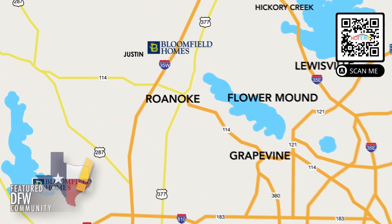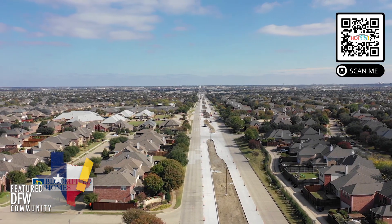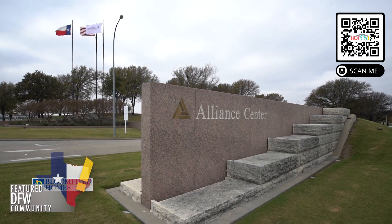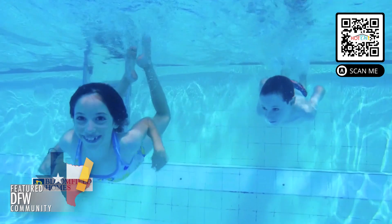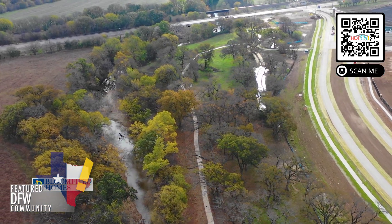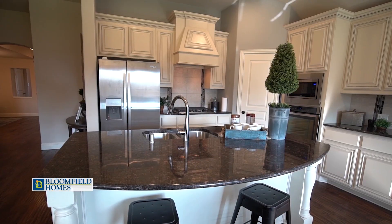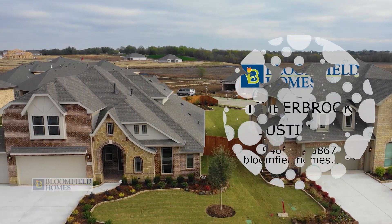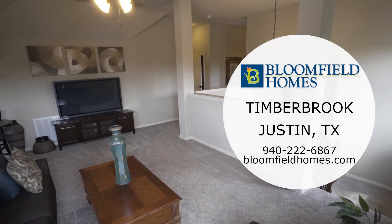Located off FM 156 and 407, Timberbrook residents love their easy access to 114, 35W, and the Alliance Corridor. The current and future amenities of Timberbrook inspire residents to get outside with a pool, connected park, and walking trails with workout stations. Bloomfield Homes has designs to fit everyone with their classic series floor plans on 60, 70, and 80-foot lots, leaving plenty of room for a three-car garage. Visit Bloomfield Homes today.